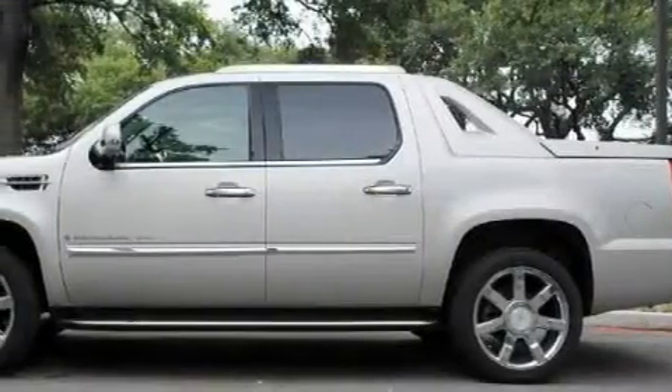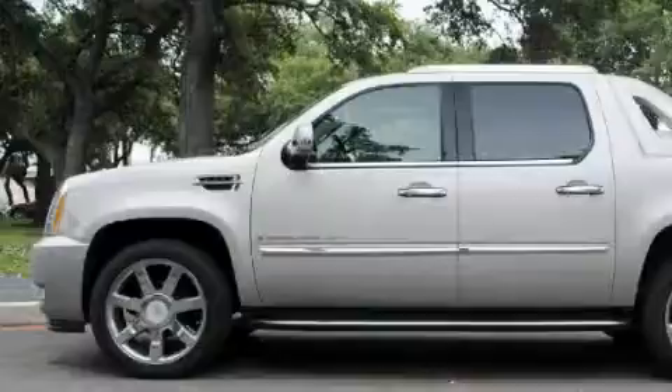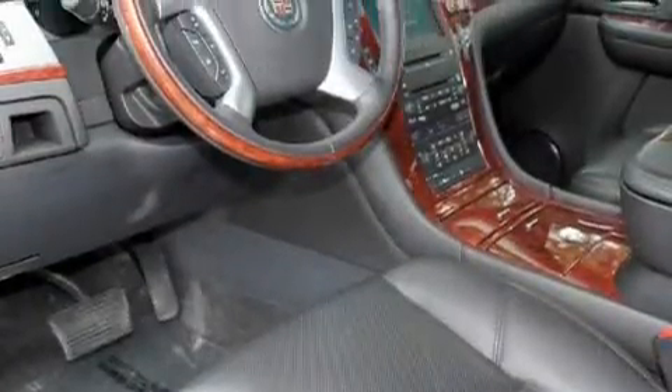A DVD player, an 8-speaker audio system, a low-tire pressure indicator, traction control and stability control systems — and this vehicle has fewer than 40,000 miles on the odometer.